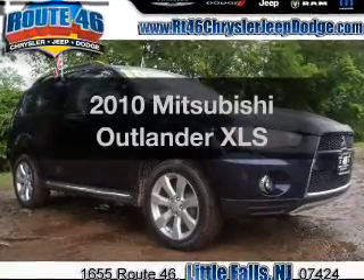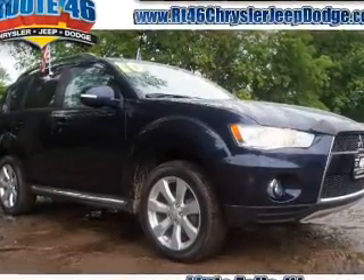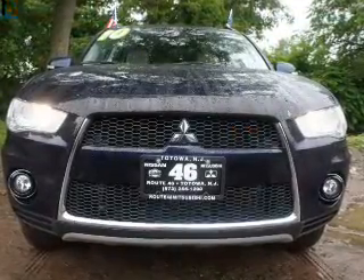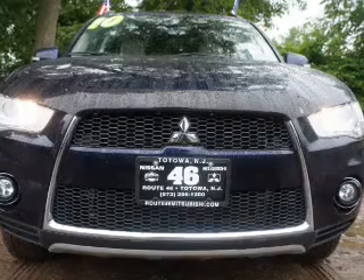If you're looking for a first-rate auto, this one could be yours today. The powertrain includes four-wheel drive with a reliable six-cylinder engine, connected to a smooth-shifting six-speed automatic transmission.